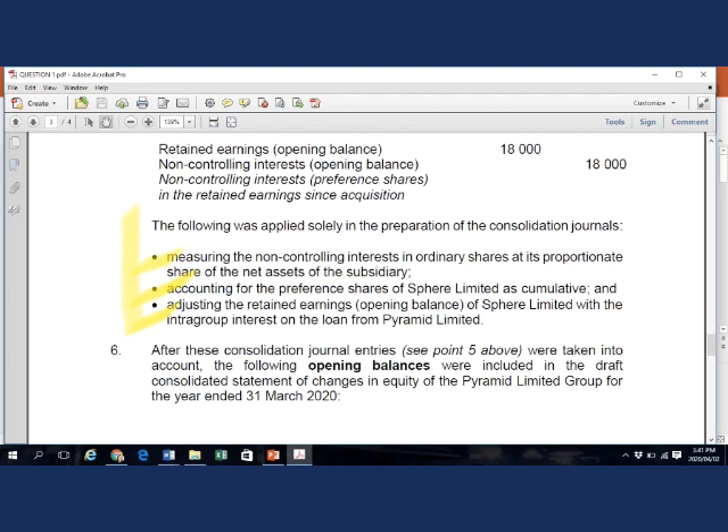The third error: the intra-group interest consolidation journal entry does not change group profit, and therefore should not change the profit or equity attributable to NCI. However, the client incorrectly adjusted the profit of Sphere in the prior year for the effect of this journal, resulting in an error in the profit attributable to NCI in the prior year. Any error made in a prior year profit will be included in the opening retained earnings in all subsequent years.